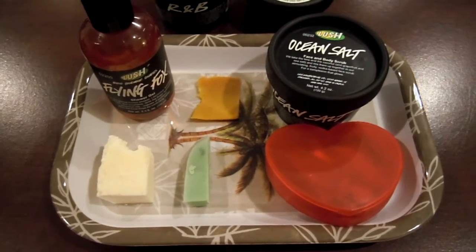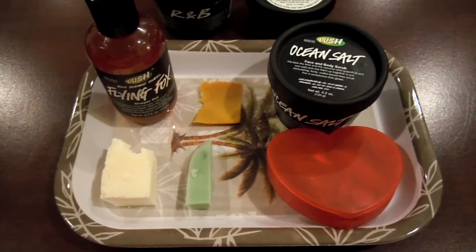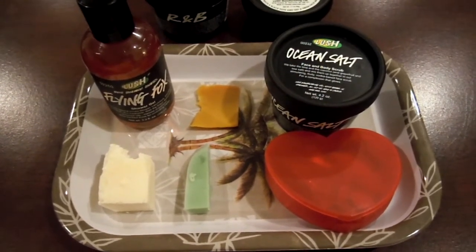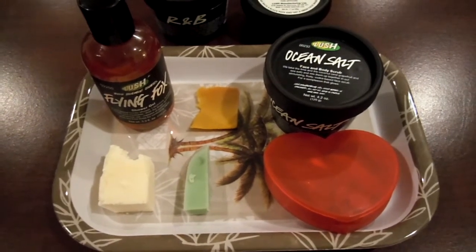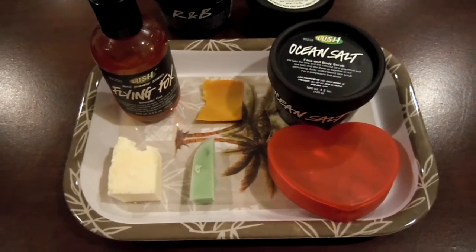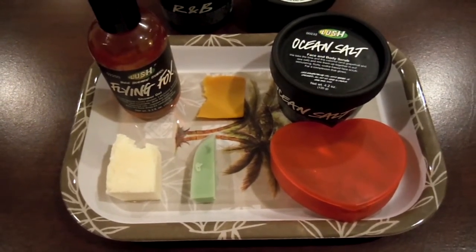I personally can't really shampoo and condition my hair in the shower because I have a lot of very, very long hair. It would just be way too difficult and I don't have a detachable shower head as well, so for me it's just not possible to wash my hair in a bath. So if I don't take baths I take a shower, if I don't take a shower I take a bath.